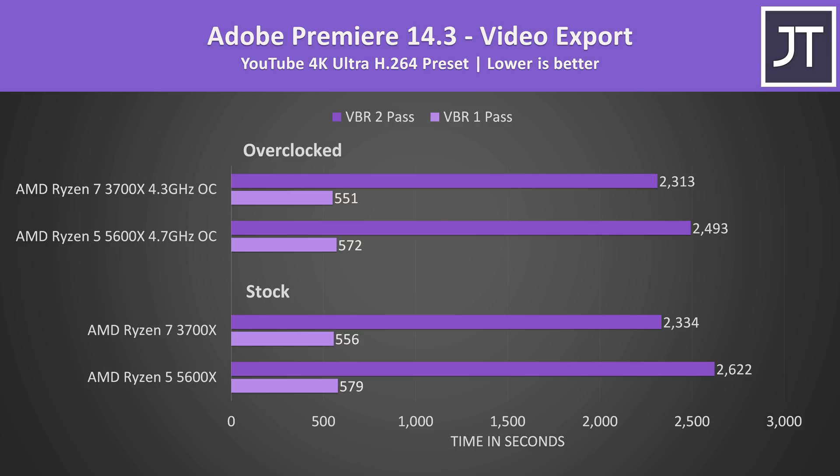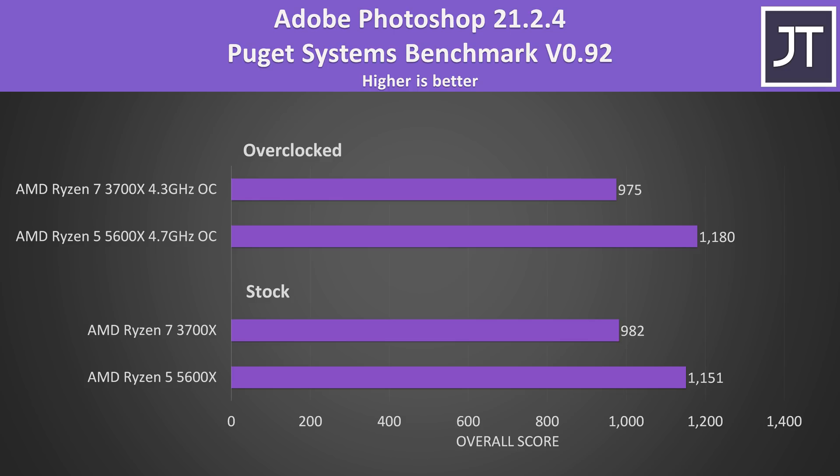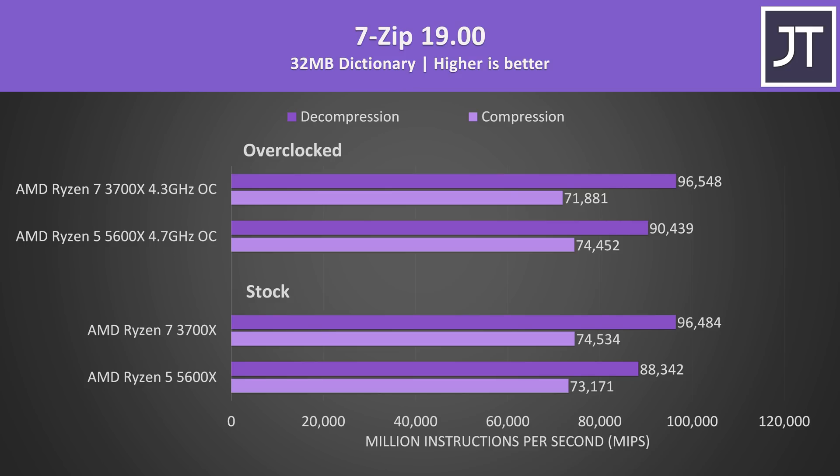I've also tested Adobe Premiere with the Puget Systems benchmark tool, which tests for more things like live playback rather than just raw export times. The 3700X was only scoring 8% higher at stock, and just 5% higher with both overclocked. Adobe Photoshop was also tested with the Puget Systems benchmark tool — this test tends to favour single core performance, and the 5600X dominated, reaching a 17% higher score than the 3700X at stock. In 7-Zip, there was basically no real difference in compression, but the 3700X was 9% faster in decompression at stock and 7% faster with overclocks.